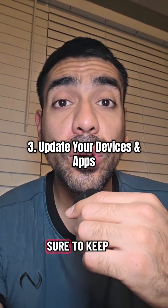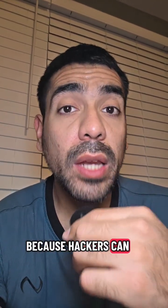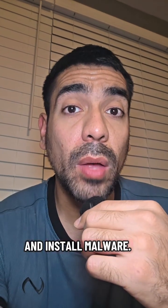Number three, make sure to keep your devices and apps up to date because hackers can use security weaknesses, also known as vulnerabilities, to gain access to your devices and install malware.